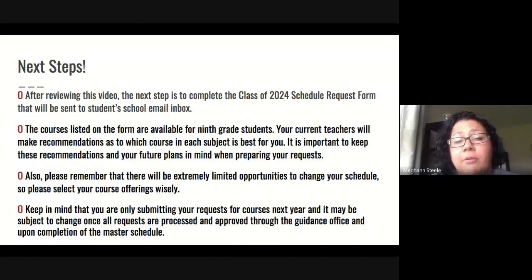Keep in mind that there will be extremely limited opportunities to change your schedule when we return in the fall, so please select your course offerings wisely. We encourage you to work with your parent or guardian to pick classes that suit you in high school and keep future plans in mind. Also note that you are only submitting a request, so this could be subject to change once all requests are processed — you may find a class you selected isn't on your schedule, as it depends on requests from other students as well. Remain open and flexible when you receive your schedule in the fall.